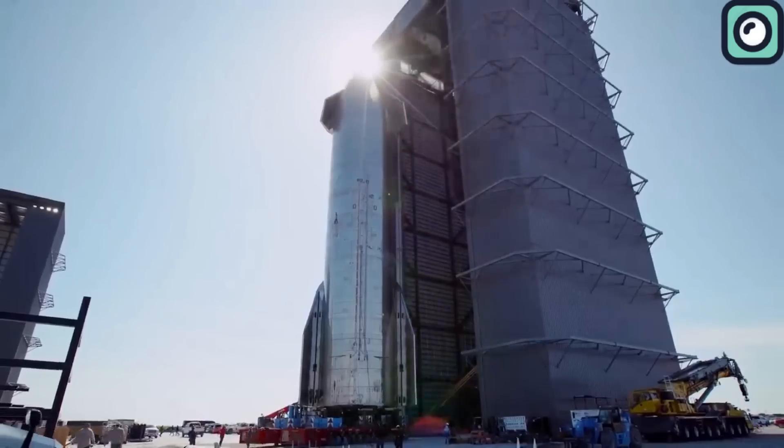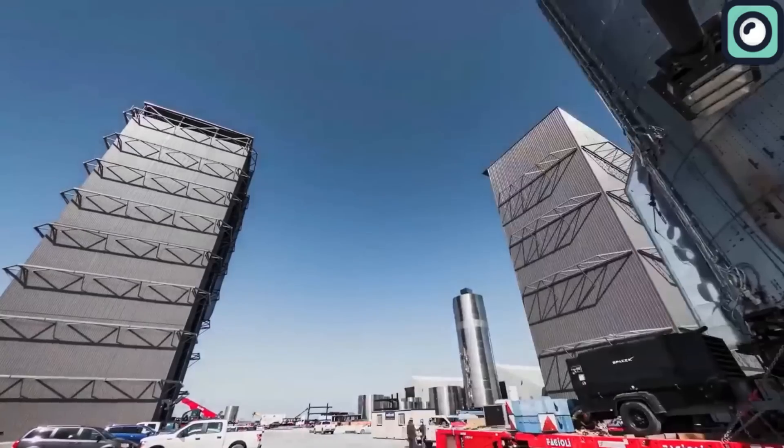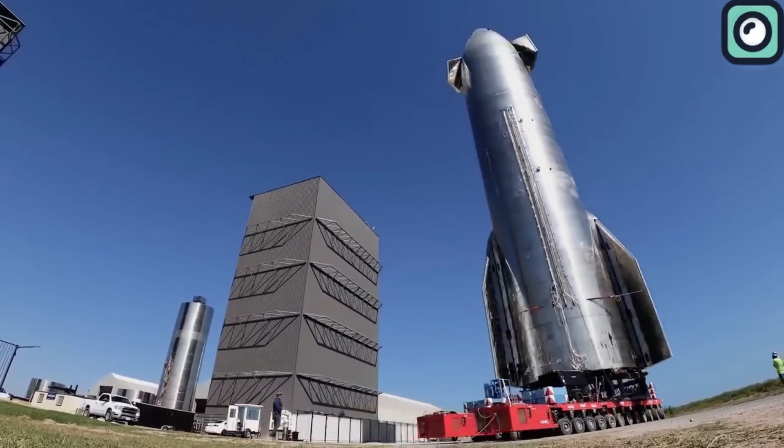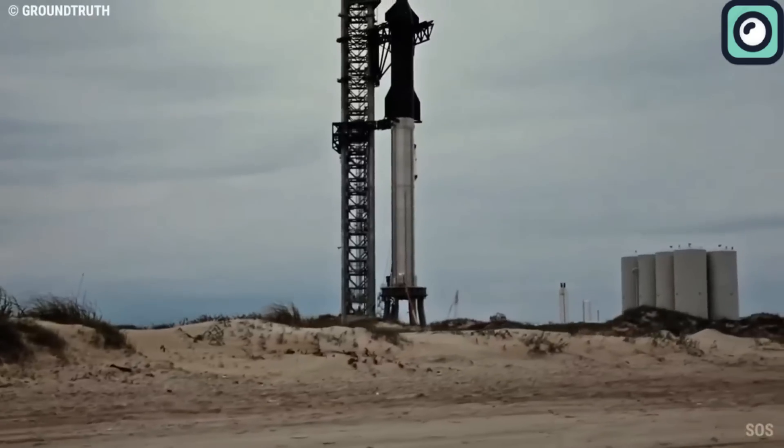However, there's been a recent development from the FAA that's set to change everything regarding how licenses are issued for these kinds of tests. In this video, we're going to look into what the FAA is doing differently and why it's a big deal for SpaceX.